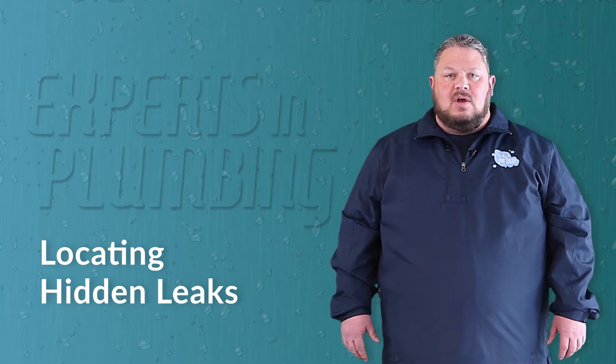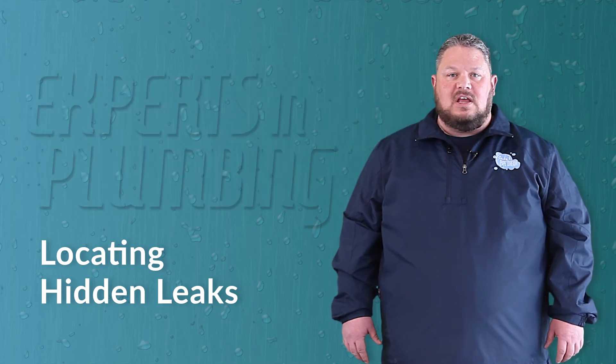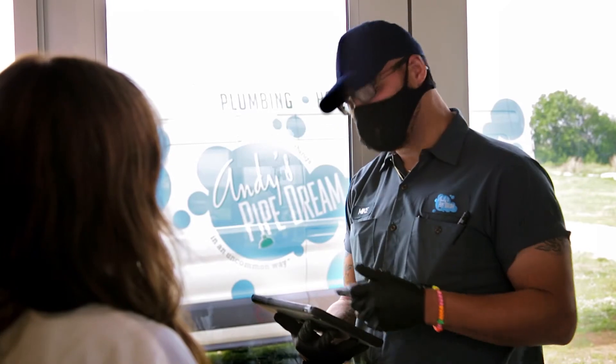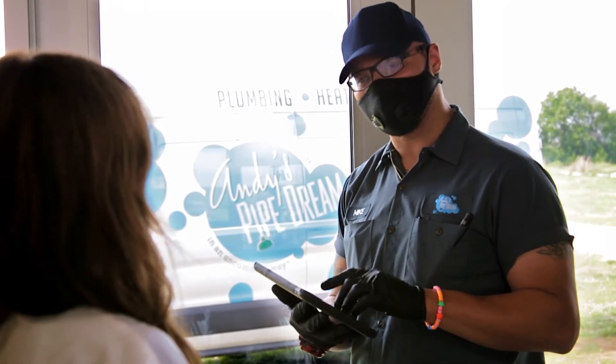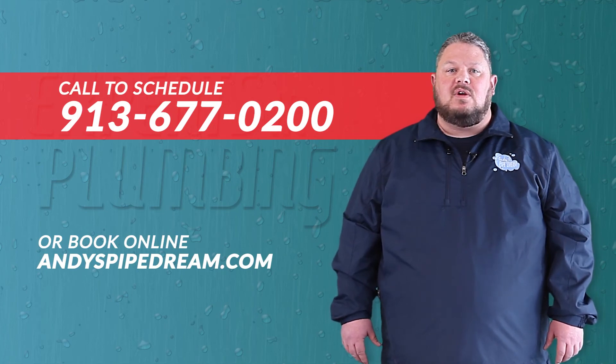At Andy's Pipe Dream, our main goal is to provide the best service in Kansas City, and our technique at finding hidden leaks is no exception. To schedule one of our expert technicians, call 913-677-0200 or book online 24/7 at andyspipedream.com.